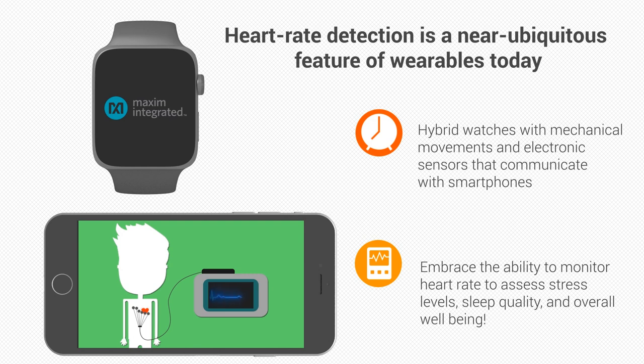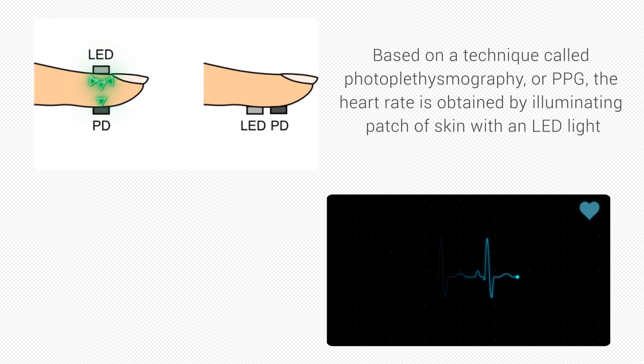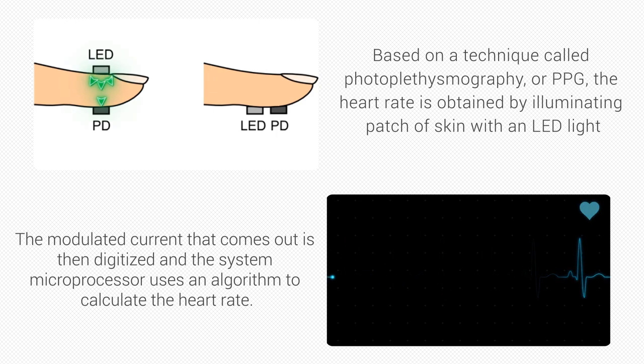Based on a technique called photoplethysmography, or PPG, the heart rate is obtained by illuminating a patch of skin with an LED, usually green, and measuring the intensity of the reflected light with a photodiode. The modulated current that comes out is then digitized and the system microprocessor uses an algorithm to calculate the heart rate.